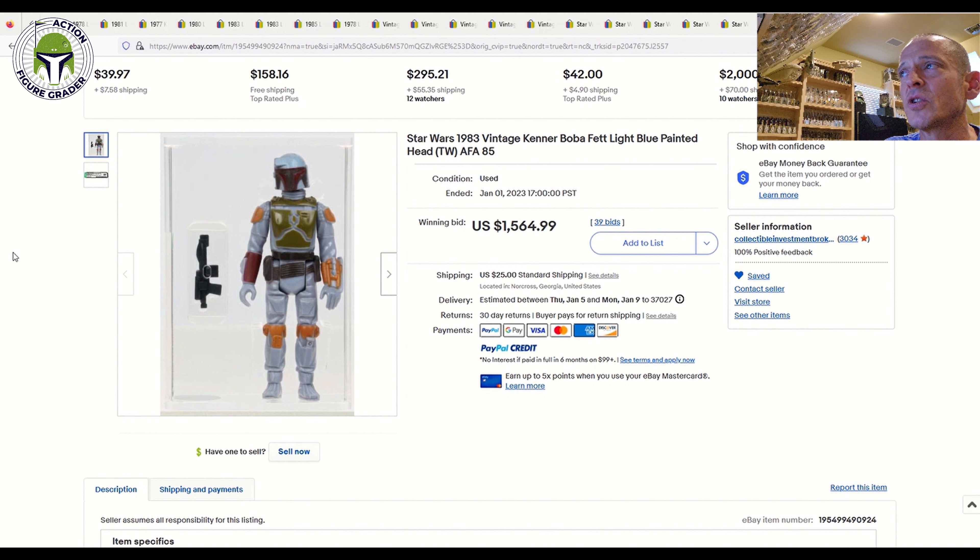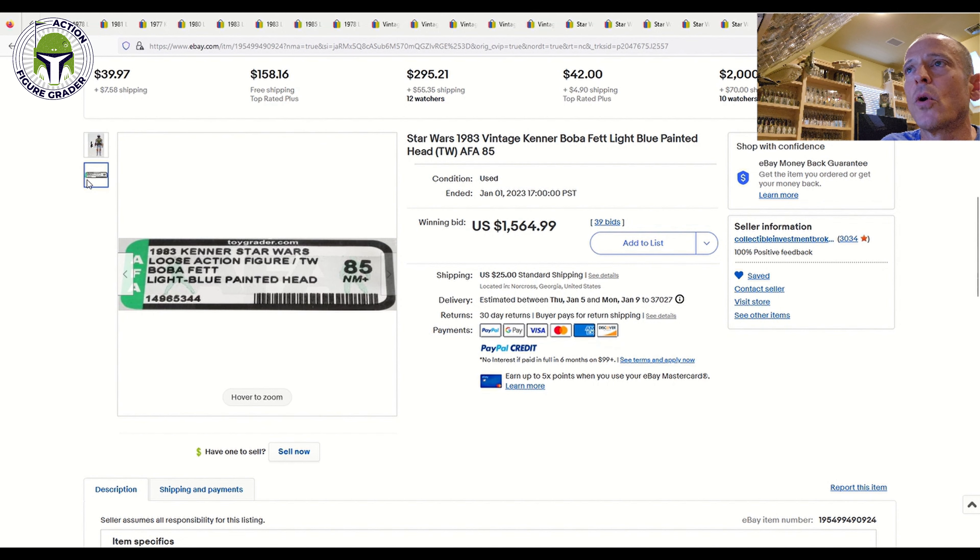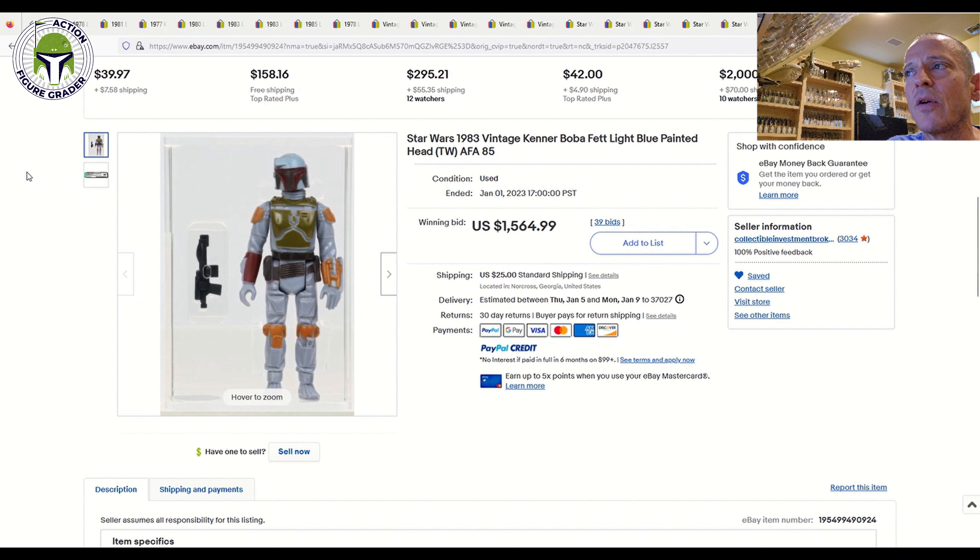Finally, CIB had four or five different Boba Fetts, but I want to highlight this one — an AFA 85 Taiwan painted helmet Boba Fett. One sold in early 2022 at the height of prices for $1,900. I told Chris W over at Rogue Five Toys and Five Idiots Talking Toys on YouTube that I thought it would hit $1,500 — and I was very close: it sold for $1,564.99. The label reads light blue painted head, Taiwan, AFA 85. Congratulations to the buyer — that price is actually lower than the very high prices seen during the height of Book of Boba Fett mania.